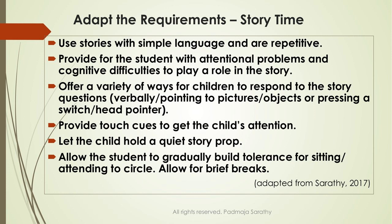Have different ways to respond to the story: verbally, pointing, objects, or touch cues. Hold a quiet prop. Children have to gradually build their attention skills — in the beginning they may sit for only five minutes, then need a two-minute break, then come back and join the story. The storytelling may be no more than 10 minutes. It's important to allow that, and that's a personalized adaptation.